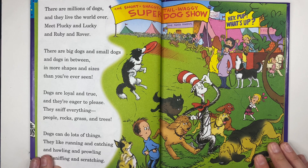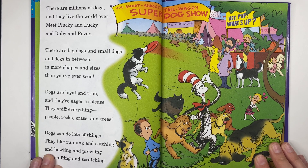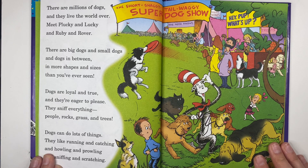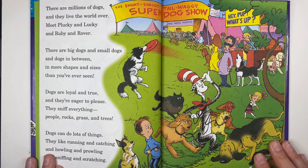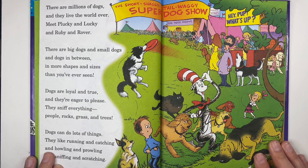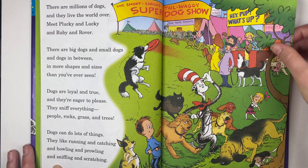There are millions of dogs and they live the world over — meet Plucky and Lucky and Ruby and Rover. There are big dogs and small dogs and dogs in between them, in more shapes and sizes than you've ever seen. Dogs are loyal and true and they're eager to please. They sniff everything — people, rocks, grass, and trees. Dogs can do lots of things: they like running and catching and howling and prowling and sniffing and scratching.